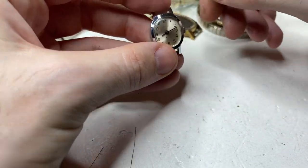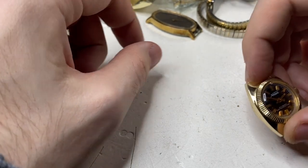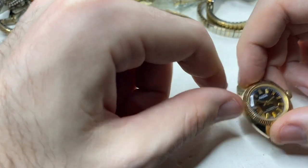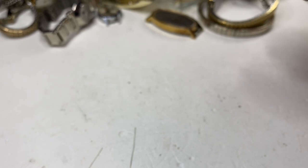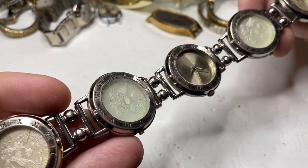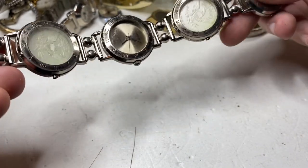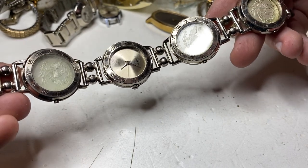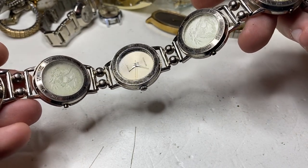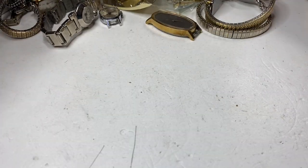Timex — doesn't run. And then it stopped. Hopefully I can fix that one because it starts and stops. This is a Signature — don't know that brand. Kind of cool with the American coin design — they're not real coins, unfortunately.